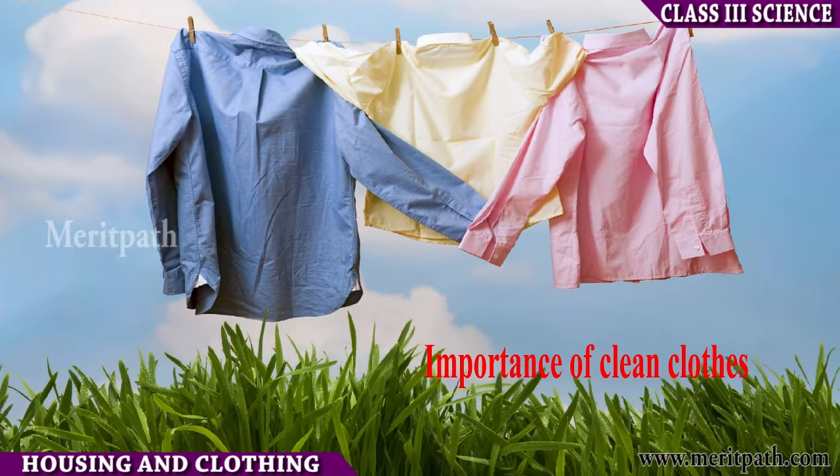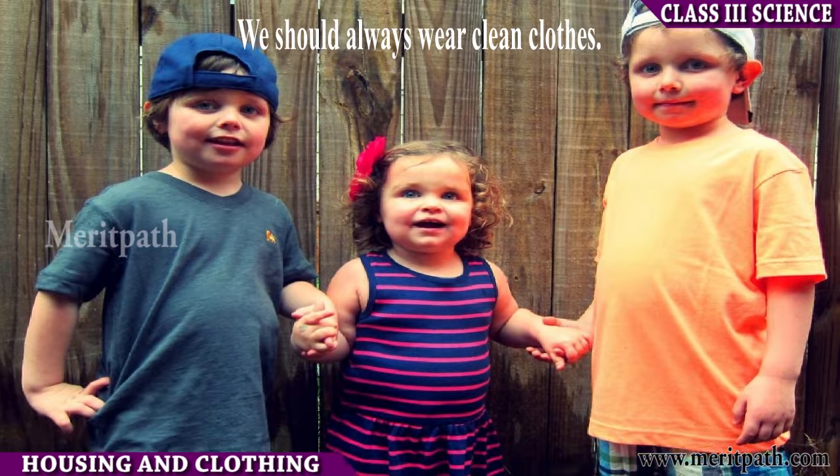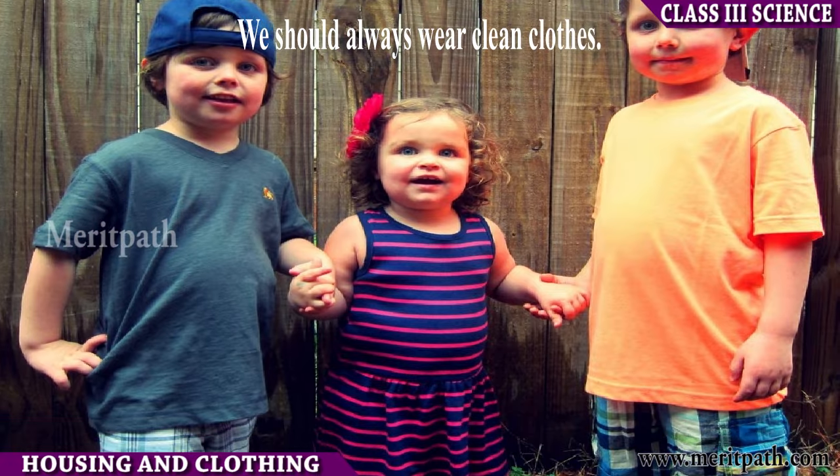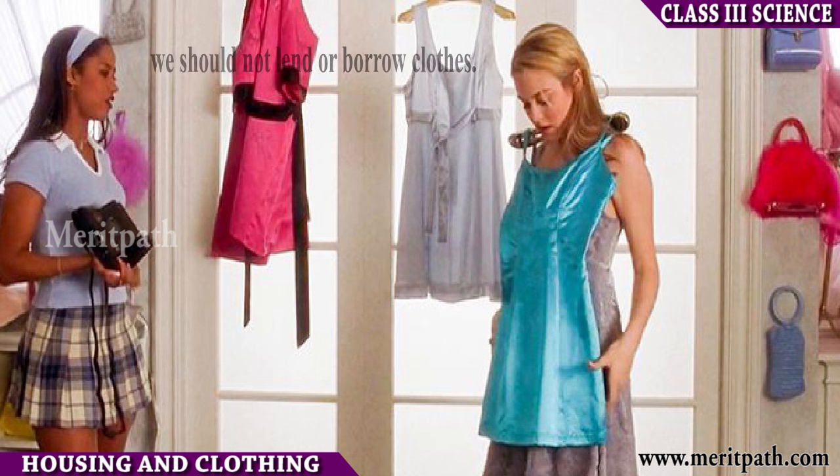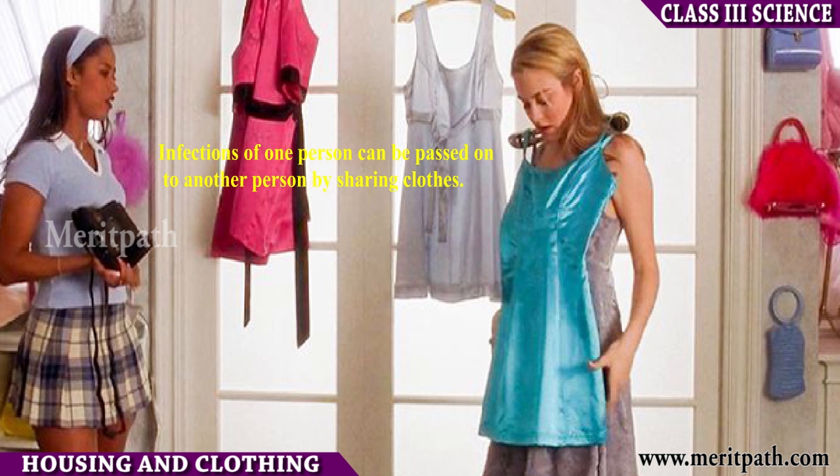Importance of clean clothes: We should always wear clean clothes, as dirty clothes can cause skin diseases. We should not lend or borrow clothes, as infections of one person can be passed on to another person by sharing clothes.